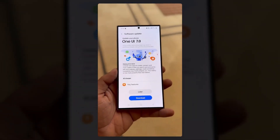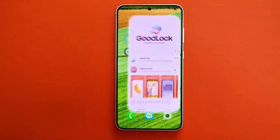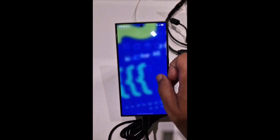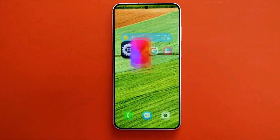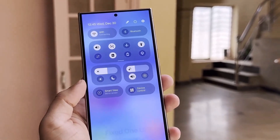When can you try all these features? Samsung is set to release the One UI 7 beta program this month, likely in the first or second week of December 2024. If you're not a fan of beta versions, you'll need to hold on a little longer. The stable release of One UI 7 is expected to arrive in late January or February 2025, coinciding with the launch of the Galaxy S25 series.